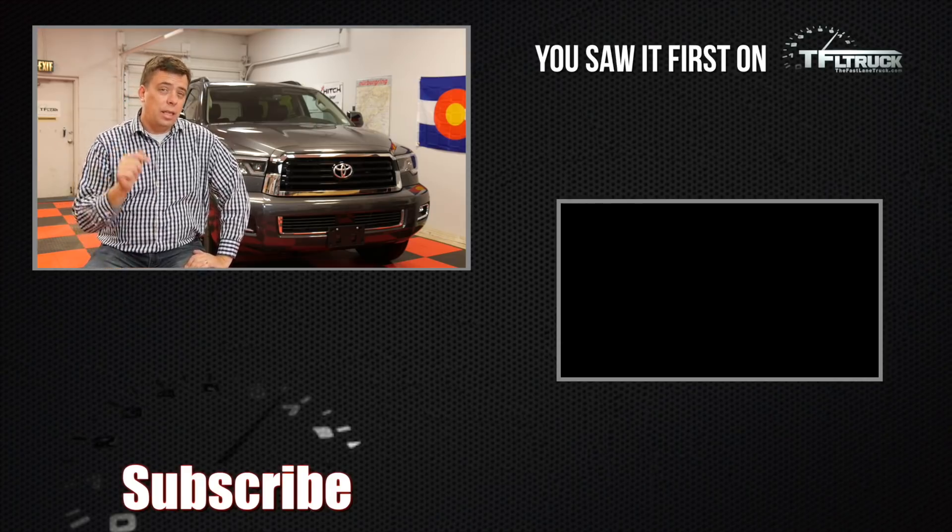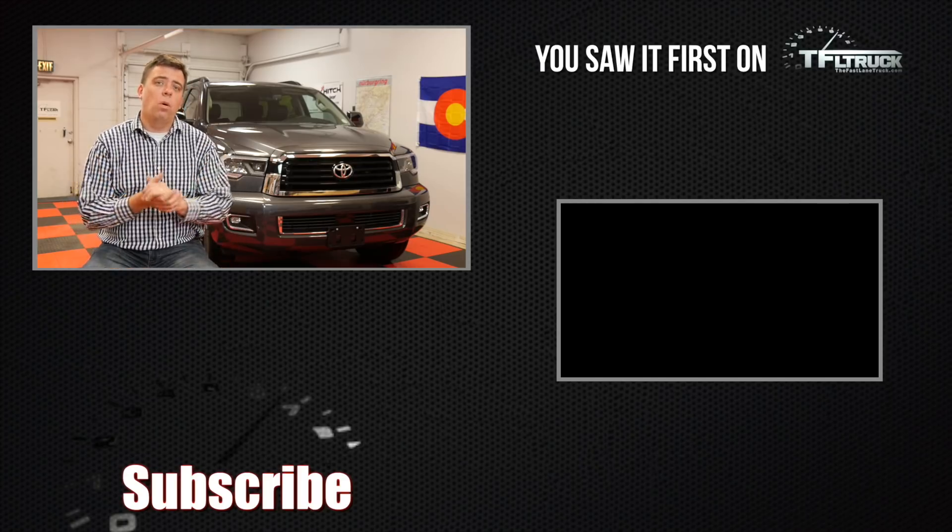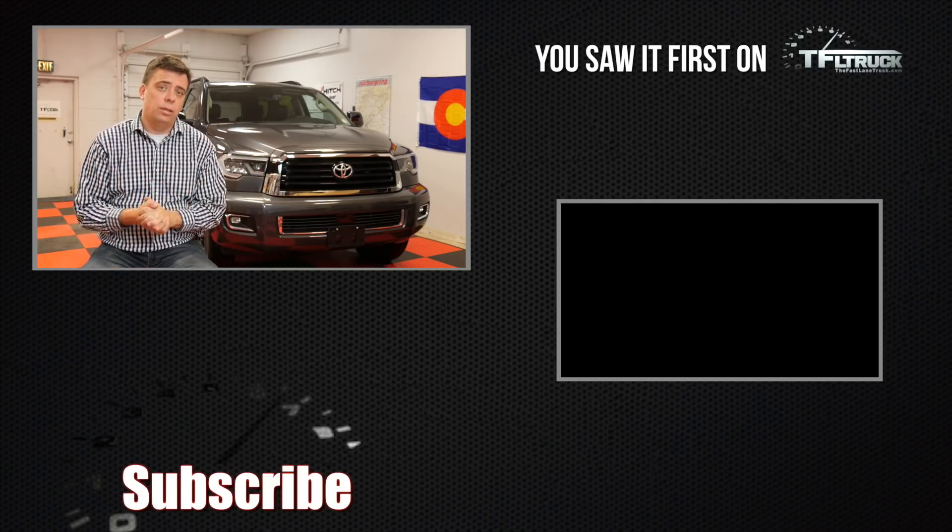Go back to tfltruck.com and tflcar.com for a lot more information on all kinds of cars and trucks. Thanks.